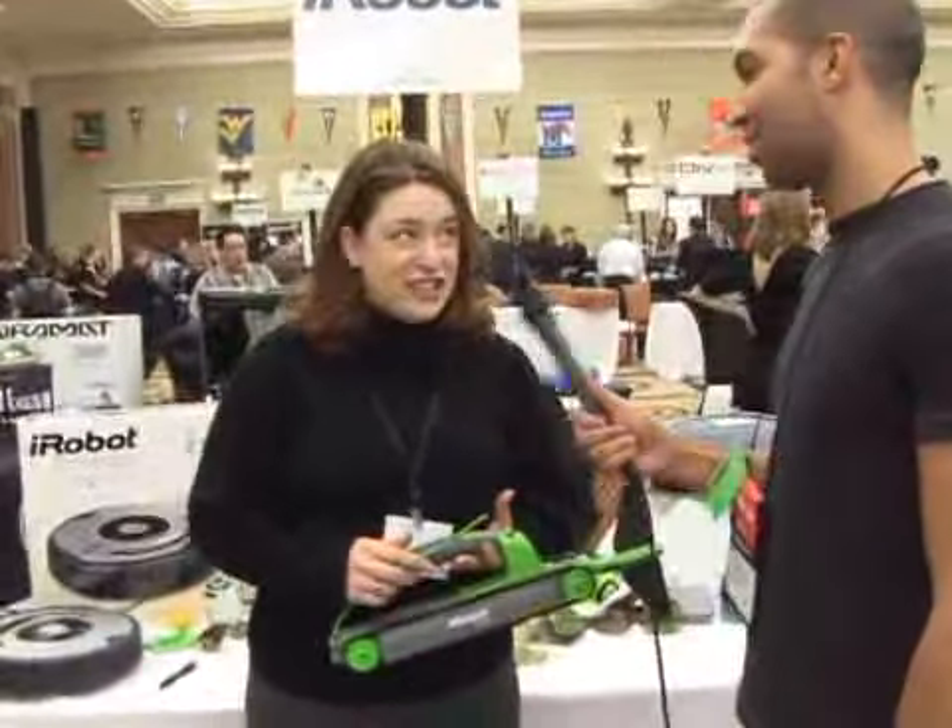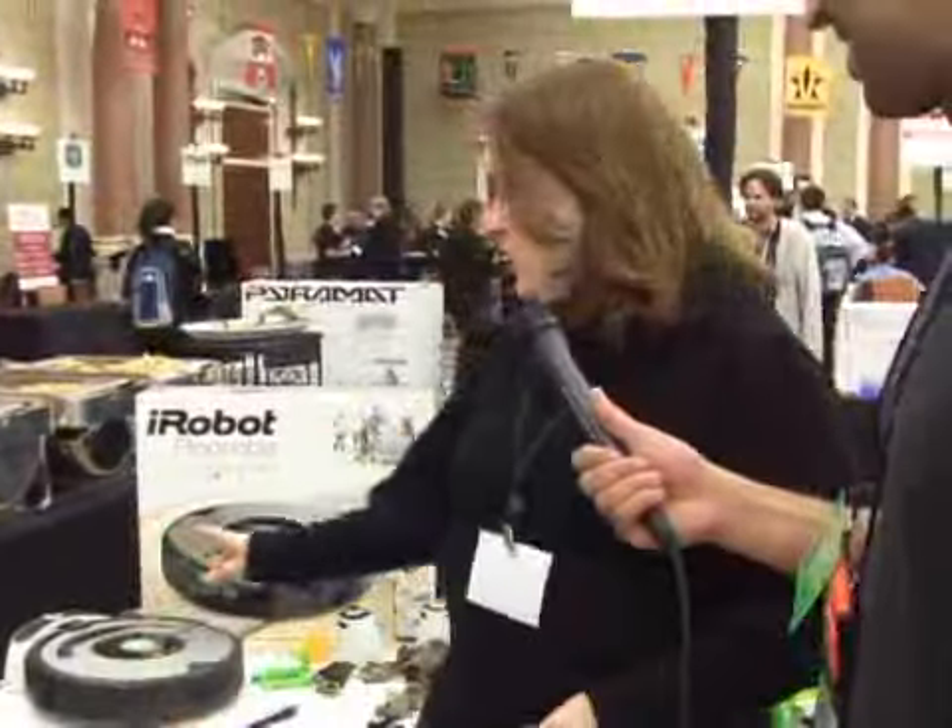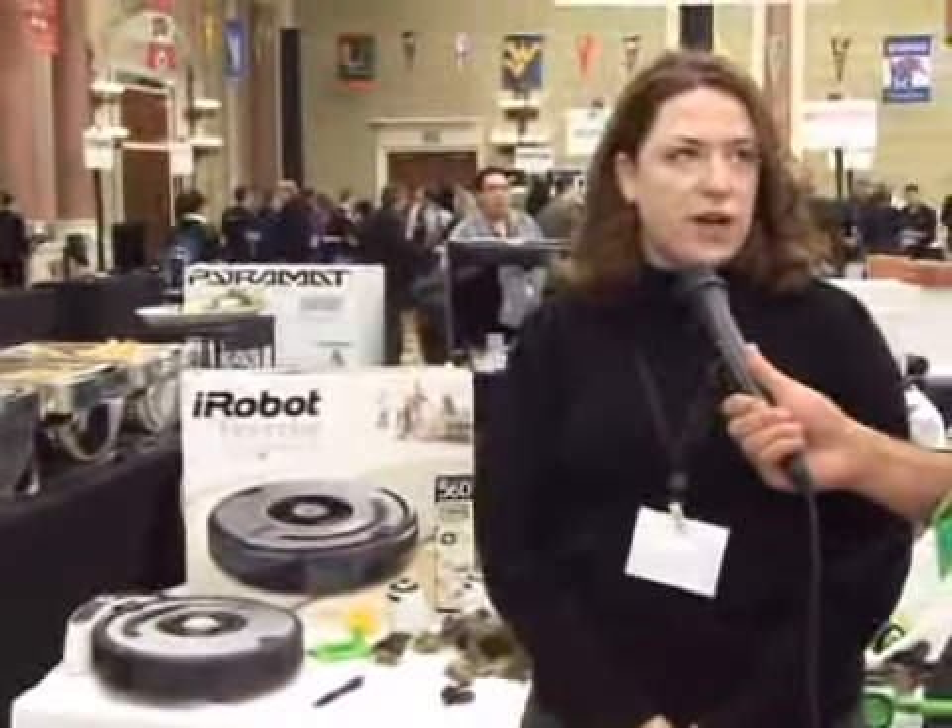And the cost, of course. This robot retails for $99. Worth it for gutter cleaning — one time it will pay for itself. And these robots range in price from $249 to $399.